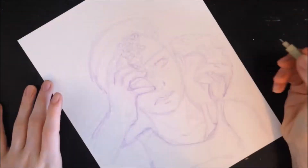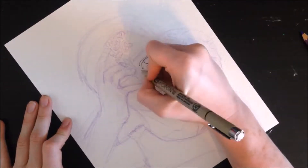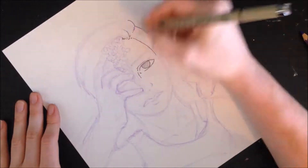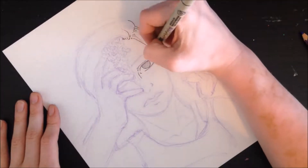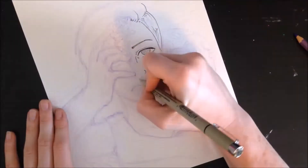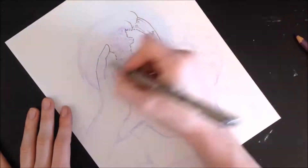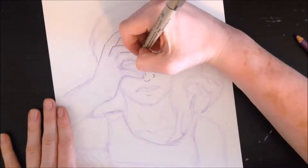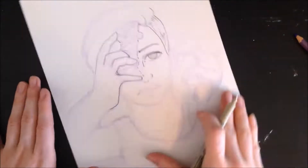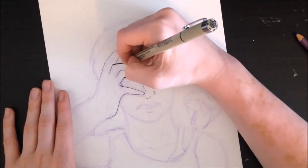Hey guys! So in today's video, I really wanted to start working with microns again. I've been on a little bit of a brush pen kick on this channel specifically, and a lot of that had to do with pushing myself and trying new things because of the art block I have been experiencing lately. And I was trying to push myself in a direction that I hadn't gone in in a little while.